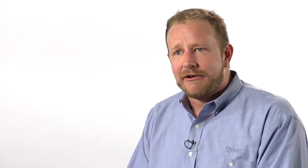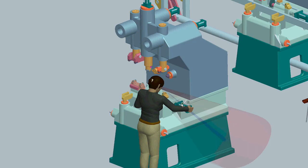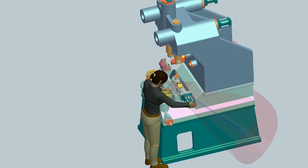On top of that sits the ProEngineer Mannequin Analysis Extension. This is an environment where we can simulate certain tasks and scenarios — what can the mannequin lift and lower, push, pull, or carry? You'll be able to set up scenarios and then analyze for particular population profiles and understand what percentage of the population can accomplish those tasks.